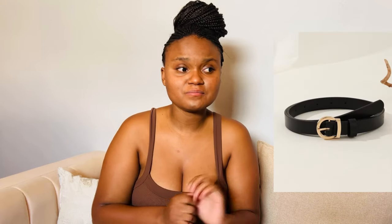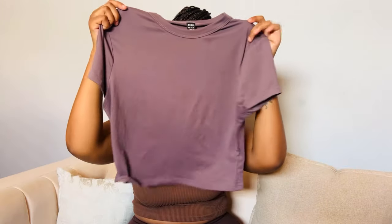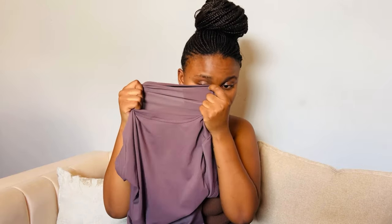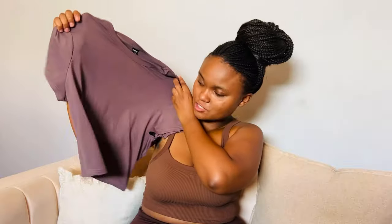I also got a belt but it doesn't fit me, so skip that. Now this top — all the girlies were raving about it and I needed to get it for myself. The quality is really good. It is see-through, you can actually see through it, but the material is so good. I love the way it hugs my body. I got it in black as well but only fitted this one.